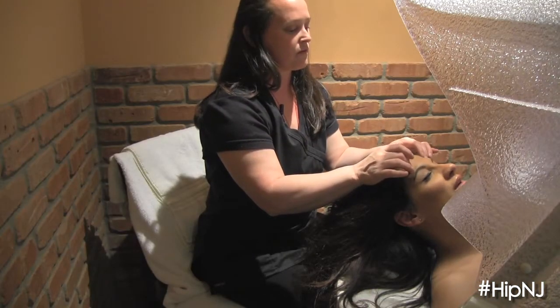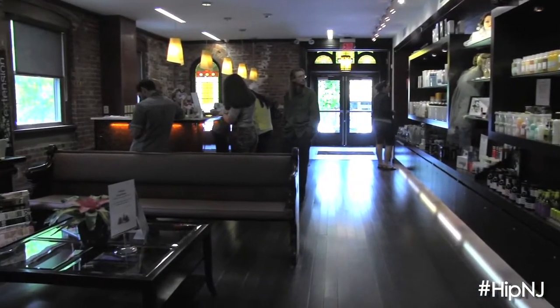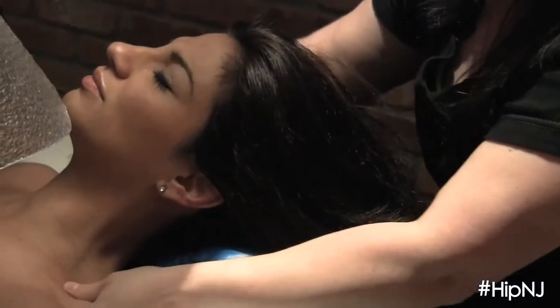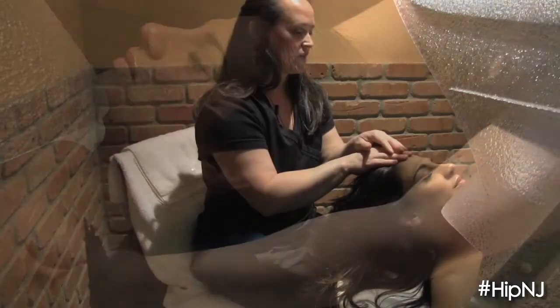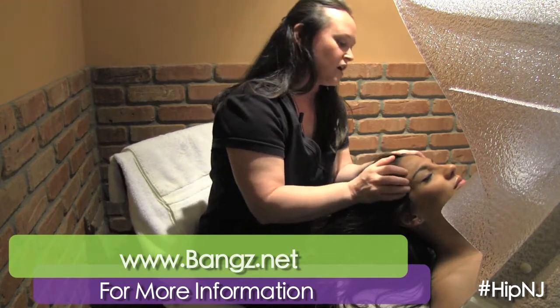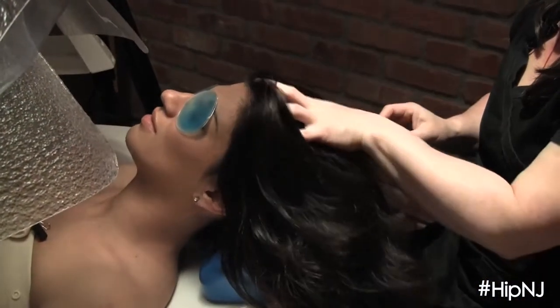I heard something about blueberries. Yes, all of our treatments are from the Eminence product line and it's 99% organic. The blueberry is a blueberry soy slimming. What you would do is experience a full body exfoliation with a blueberry sugar scrub. Then you would rinse off and we put the product on your body, which is a blueberry wrap. It helps on a metabolic level to sweat out and detox the fat.